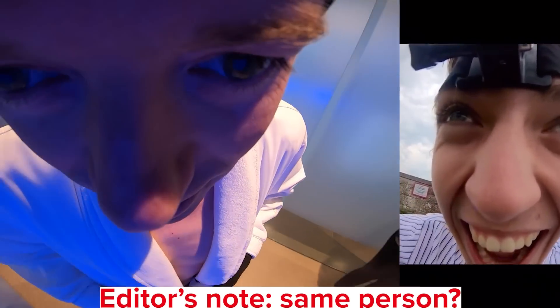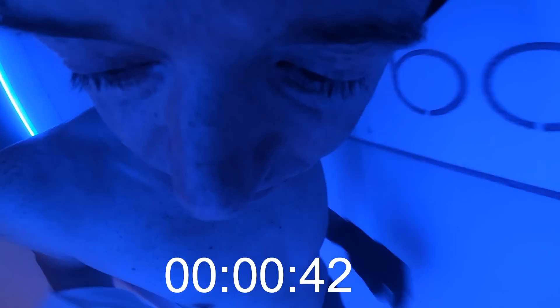That may have you thinking: wow, that sounds way too cold to be comfortable. And you're spot on. In the name of science, I did a few whole body cryotherapy sessions and let me tell you, it was freezing. So go ahead and enjoy some first-person footage of me shivering and my eyelashes turning into icicles.